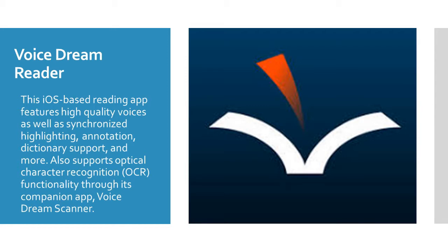Voice Dream Reader is an iOS-based reading app that features high-quality voices as well as synchronized highlighting, annotation, dictionary support, and more. It also allows optical character recognition functionality through its companion app, Voice Dream Scanner.